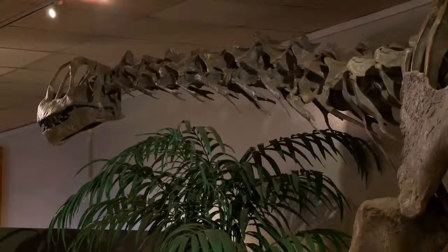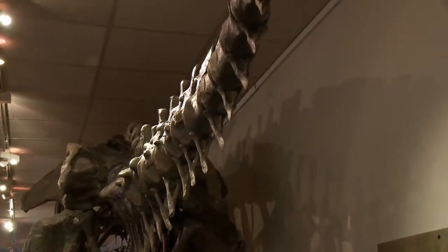Sauropods are the ones with long necks, long tails, and elephant-like bodies with pillar-like legs — the giants, the largest animals to ever walk the earth.